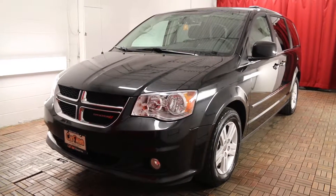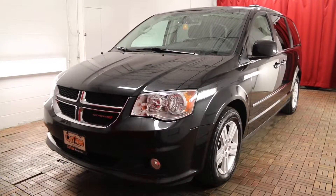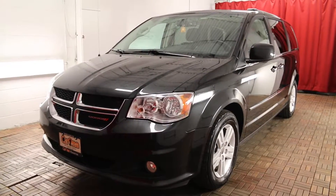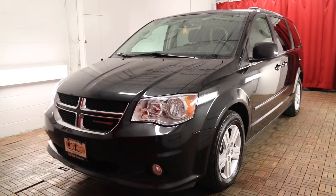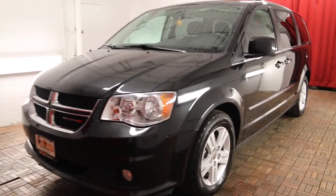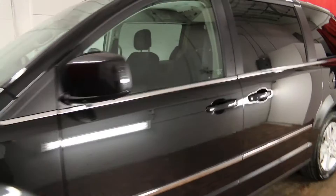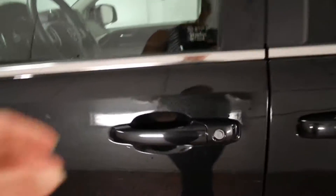Welcome to Car One. We are located at 1010 Centennial Drive in Kingston, Ontario. We are looking at a 2016 Dodge Grand Caravan Crew, with a black exterior and black cloth interior. It is a four-door, seven-passenger vehicle.